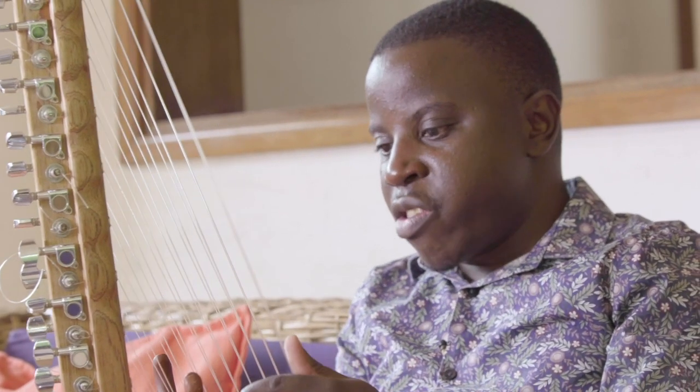The thickness of the strings also determines the heaviness. This is the thickest string we have and it's the heaviest sound. And this is the lightest and it's the sharpest.